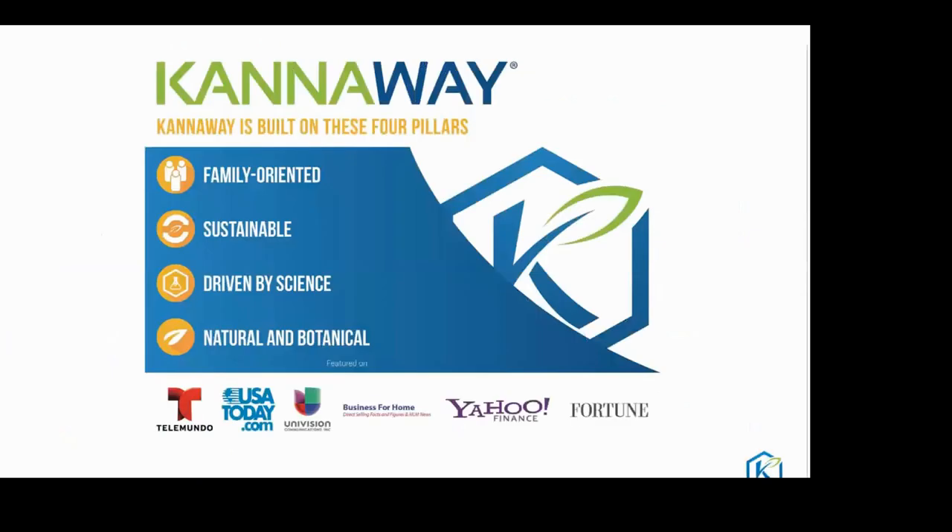Cannaway is family oriented — many children are using the products. We're talking about CBD, not marijuana. It's sustainable, and four out of five companies fail because they're undercapitalized or can't fulfill. We have a rich financial foundation. It is driven by science and the products are natural and botanical. We've appeared on Yahoo Finance, Fortune, Business for Hum, Univision, USA Today, and Telemundo.